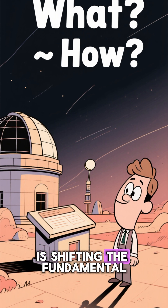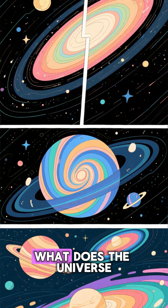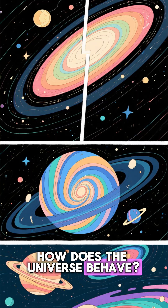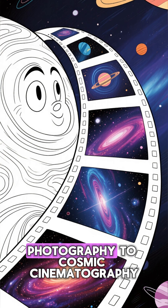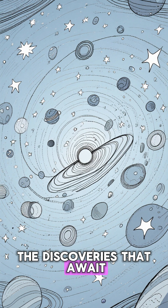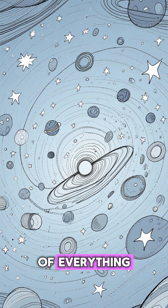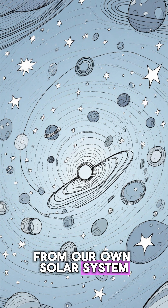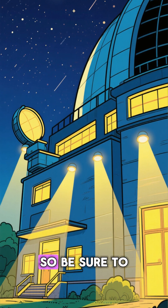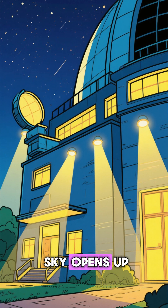Ultimately, the Rubin Observatory is shifting the fundamental question we ask. Instead of just asking, 'What does the universe look like?' it dares to ask, 'How does the universe behave?' It's a move from cosmic photography to cosmic cinematography. The discoveries that await us in this dynamic view of the cosmos could reshape our understanding of everything, from our own solar system to the very fabric of space-time. The show is about to begin, so be sure to follow for more updates as this incredible new eye on the sky opens up.